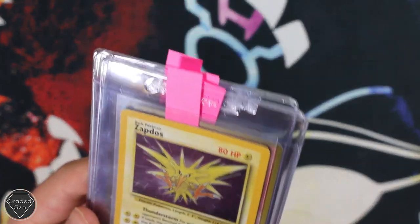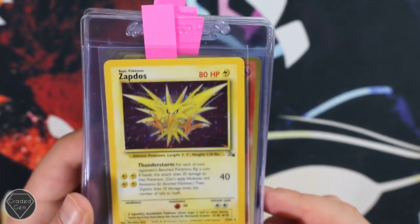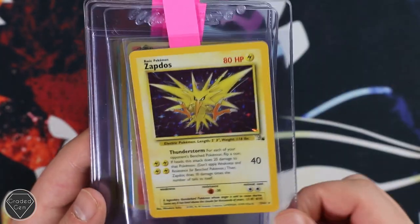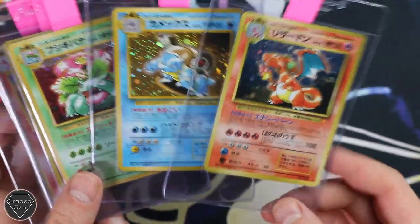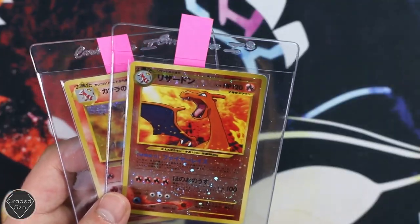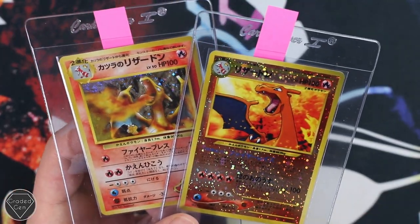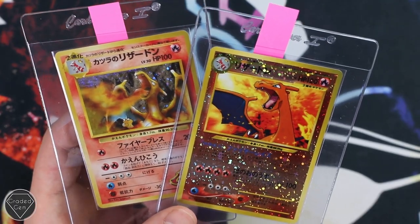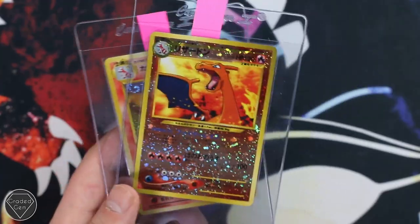And Zapdos — this Zapdos has always got the holofoil. On the first edition it has the full holofoil, very nice artwork indeed. Then you've got the CD promos — the Charizard, the Blastoise and the Venusaur. Then we end off with two Charizards: the Reverse Foil Neo 2 promo, and then the Blaine's Charizard from Japanese. Thank you very much for your submission — hopefully you get the grade you want.